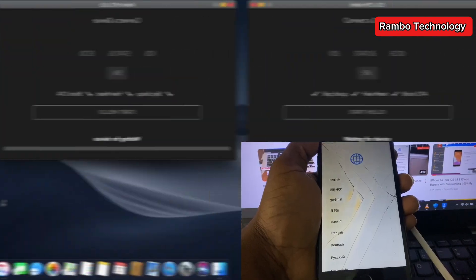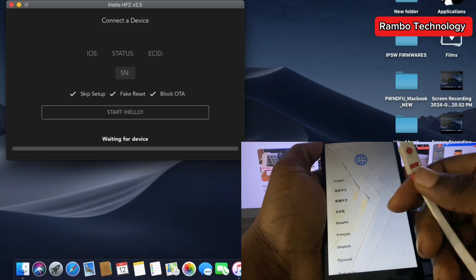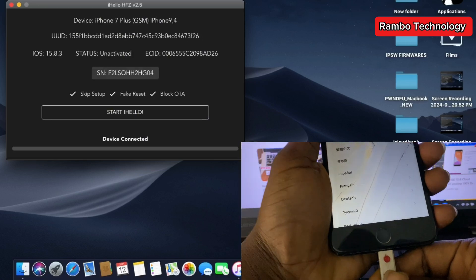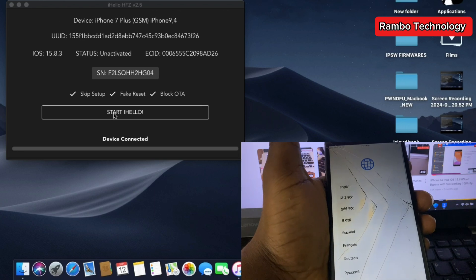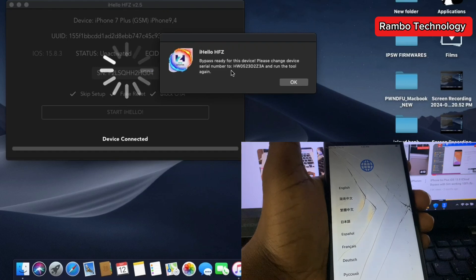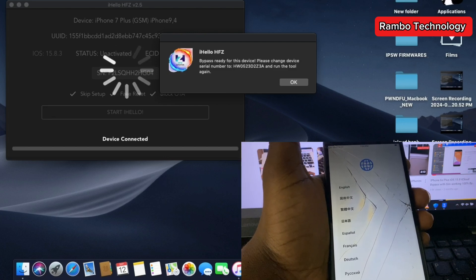After 10 to 15 minutes, reconnect your device to the software and click Start. The device will run a quick check, and after that it is going to generate a default SN for your device. As you can see, it says 'Bypass ready for this device — please change your device SN number to the number on the screen and run the tool again.'